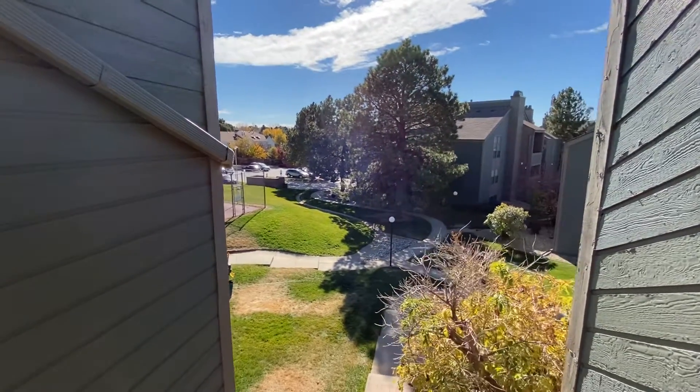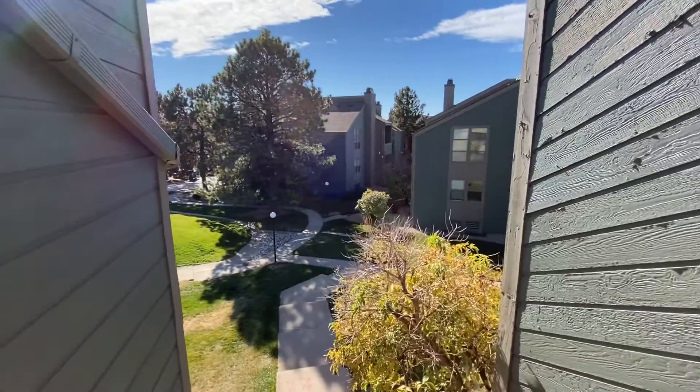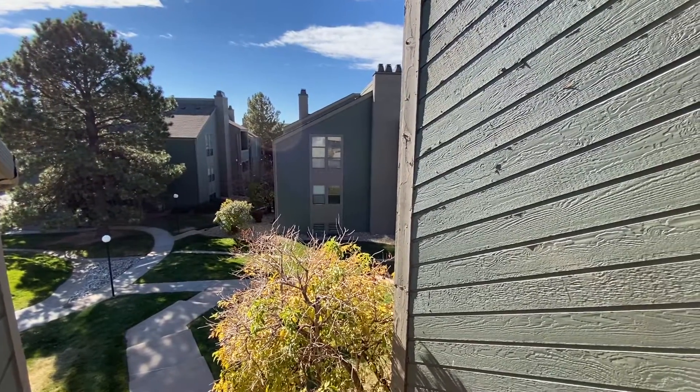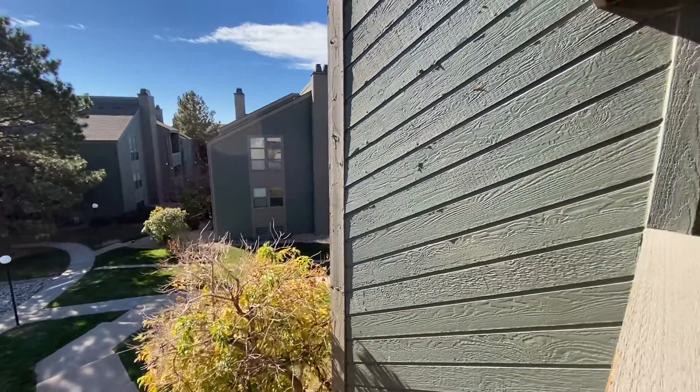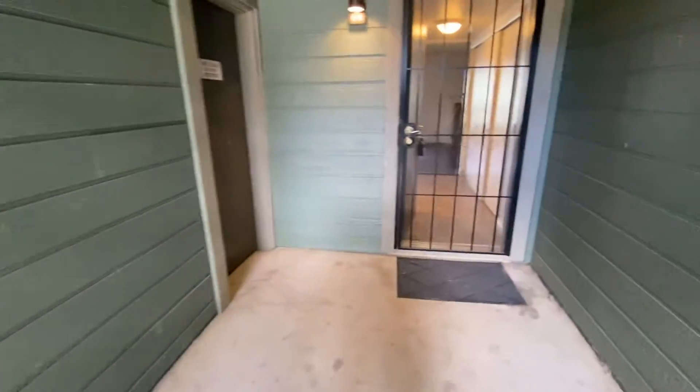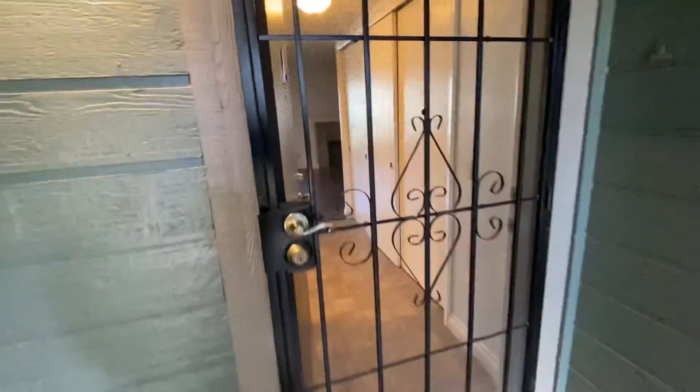Welcome home to your new condo in Aurora, Colorado, located on Tufts. Just around the corner to the right is the pool, and back behind to the left there are some tennis courts. To get to this unit, you'll walk up these stairs and we'll take a look inside.